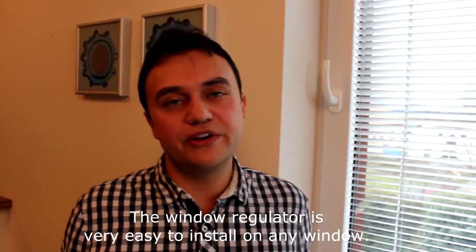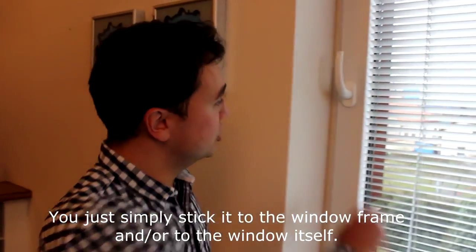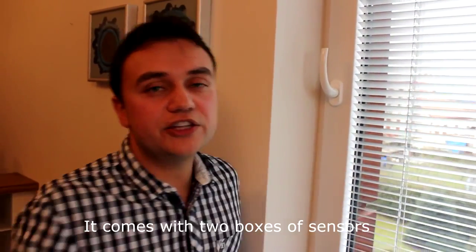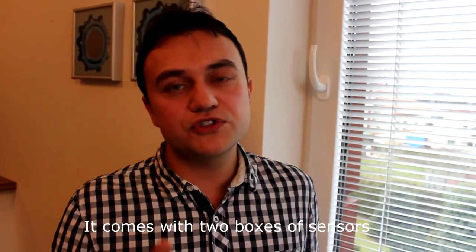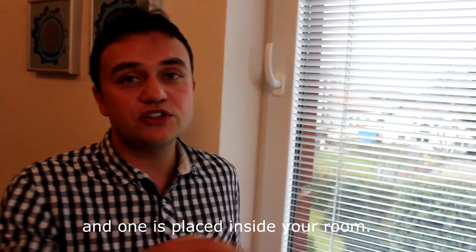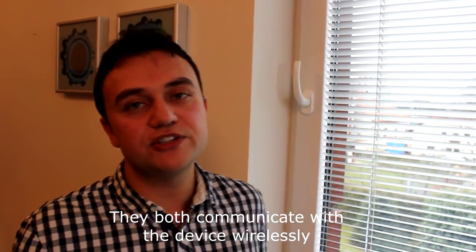The window regulator is very easy to install on any window. You just simply stick it to the window frame or to the window itself. It comes with two boxes of sensors — one is placed outside your house and one is placed inside your room. They both communicate with the device wirelessly.